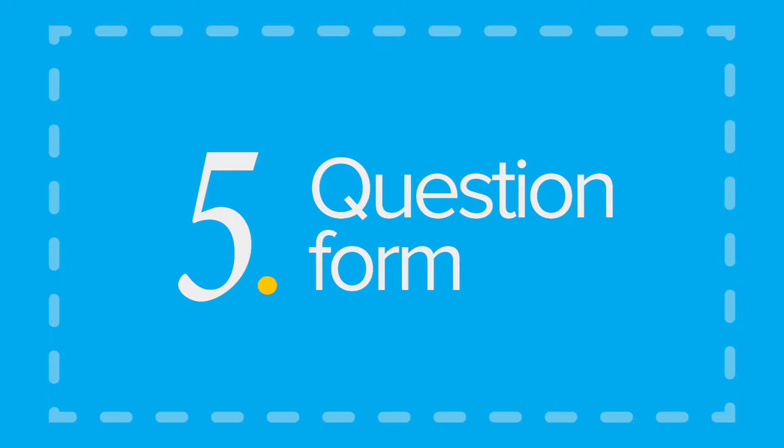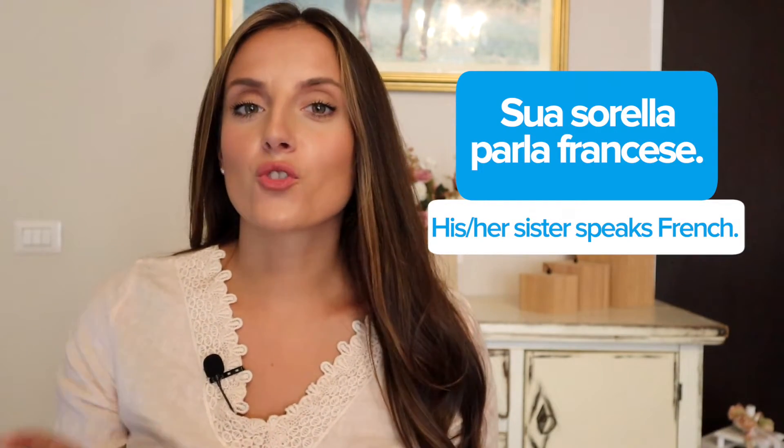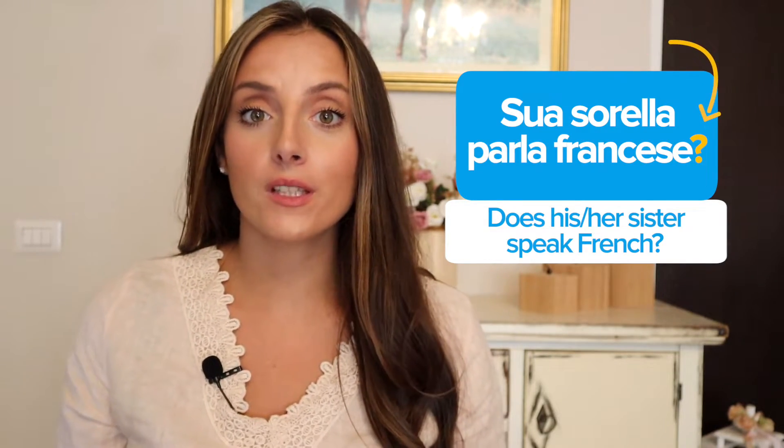Question form. Did you know that asking a question in Italian is way easier than it is in English? That's because in the Italian language words don't change their position in questions, and you recognize that somebody's asking you a question mainly from l'intonazione and il punto di domanda. Let's look at this sentence in the affirmative form first: 'Sua sorella parla francese.' If I had to turn this sentence into a question it would be: 'Sua sorella parla francese?' All that I've done is simply adding un punto di domanda at the end of the sentence. If you're writing it will be easier to distinguish a question from a statement, but to do the same while speaking, all you have to do is practice by listening to native speakers.